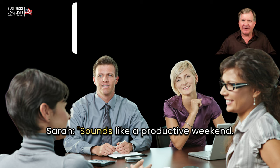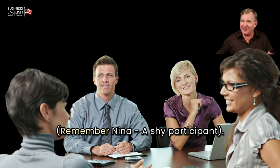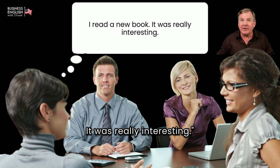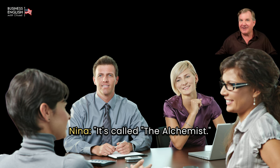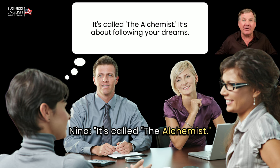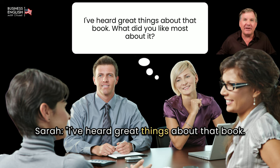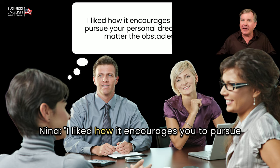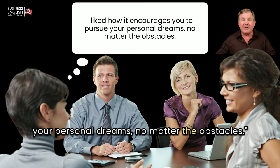Sarah: Sounds like a productive weekend. How about you, Nina? Did you do anything interesting? Nina: I read a new book. It was really interesting. Sarah: That's wonderful, Nina. What book did you read? Nina: It's called The Alchemist. It's about following your dreams. Sarah: I've heard great things about that book. What did you like most about it? Nina: I liked how it encourages you to pursue your personal dreams, no matter the obstacles.